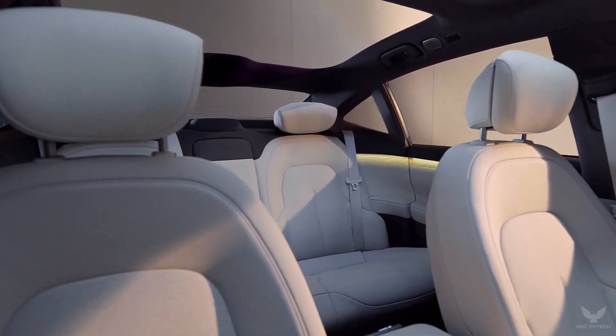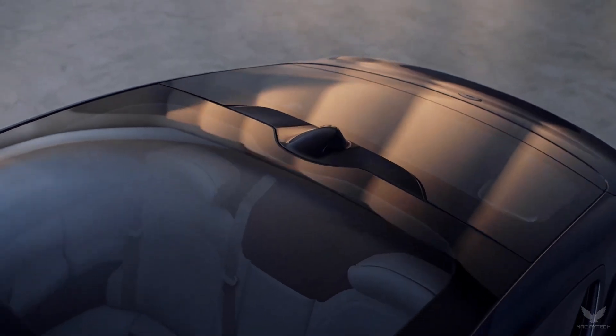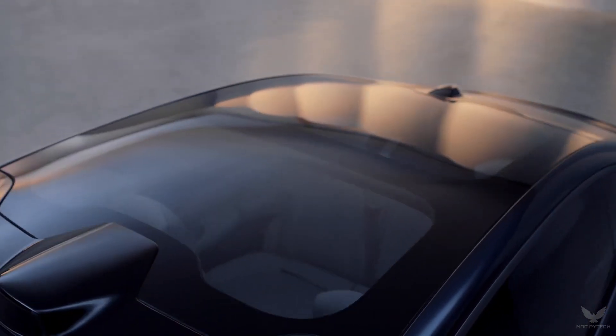The digital cockpit is also compatible with high-performance AR and VR devices jointly developed by NIO and its partners, for an immersive panoramic in-car experience.